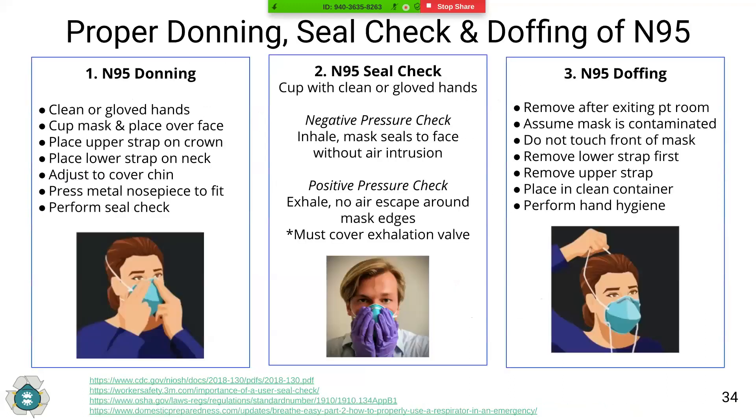The donning, seal check, and doffing process is critically important to protect healthcare workers from aerosol transmission. The seal check ensures you have a tight seal and aerosols cannot enter around the mask — this should be done every time you don the mask. To don the mask, use clean hands to cup the mask, place it over your face, pull the upper strap over the crown of your head, then the lower strap down to your neck. Adjust so it covers your nose and chin, then press the nose piece to fit the bridge of your nose.